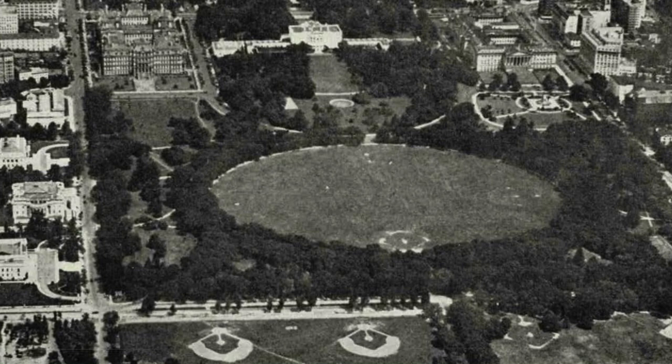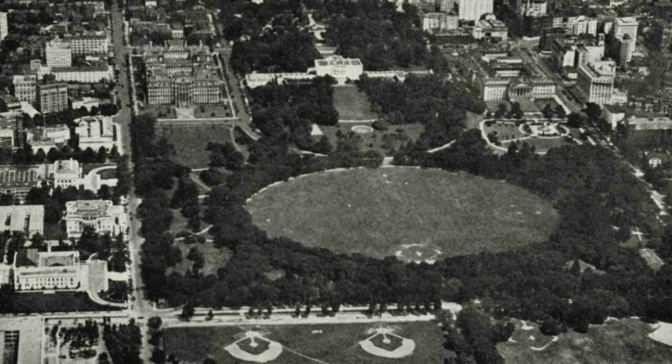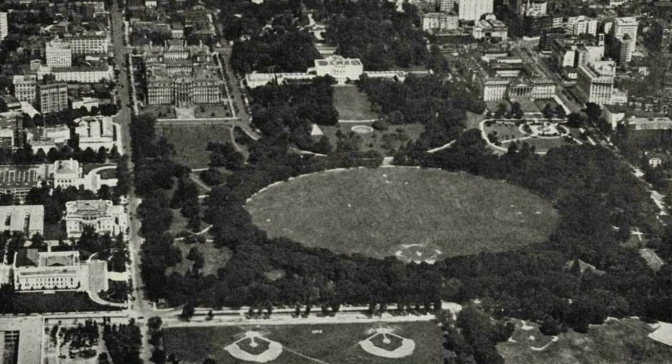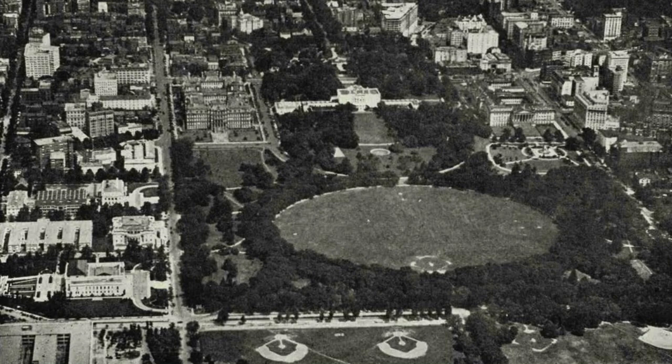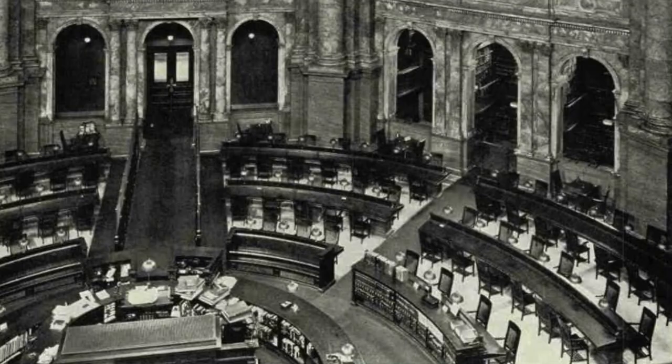Washington from the air, showing the White House, the National Geographic Society buildings and property — indicated by arrow — and surroundings. The white sectors in the foreground are a few of the many baseball diamonds which dot the mall, one of the many public recreation features of the city in the vicinity of the Washington Monument. Beyond these is the Ellipse. In the middle distance is the White House and Lafayette Square, from which 16th Street runs north past the National Geographic Society headquarters.